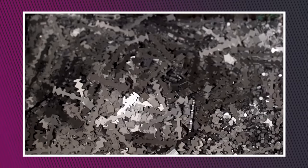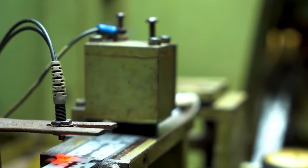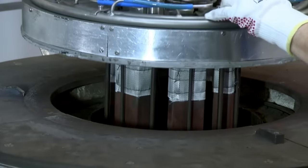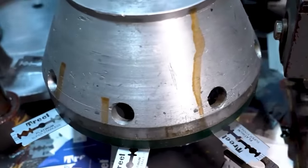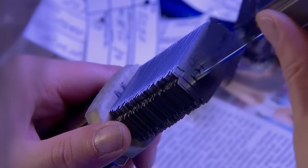The blades then receive a superhero upgrade: a microscopic force field applied as a shield against friction. This comes in the form of a thin yet powerful coating of Teflon, chromium, or ceramic. It's not just about aesthetics — it's a functional enhancement ensuring your shave remains smooth and effortless.